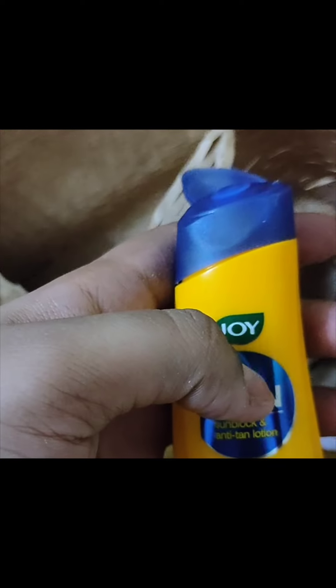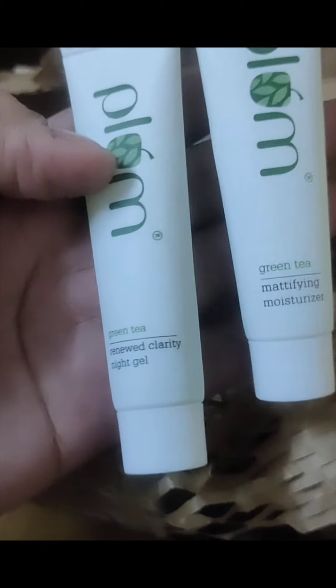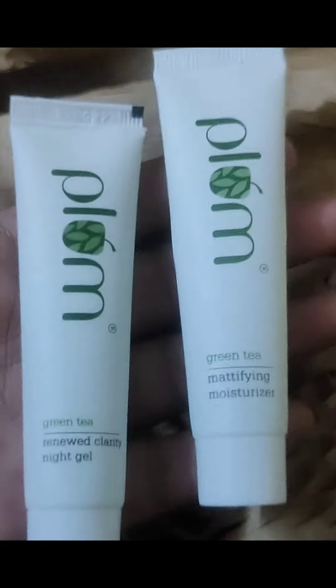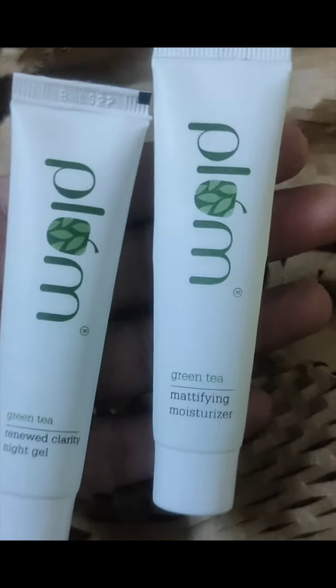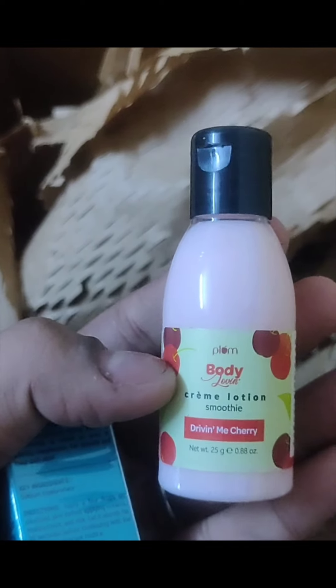Next is this sunscreen which is from Joy Brand — I've been hearing about this brand since my childhood. Then there is another product — yes, it's Plum. This is Plum which I bought for one trial point in small packaging. First is Renewed Clarity Night Gel with green tea, and this is Plum green tea mattifying moisturizer. I haven't used both products yet — I will definitely make a video about my experience. Also, this is a cream lotion — Plum Body Lovin.